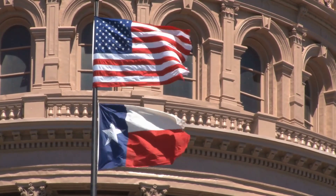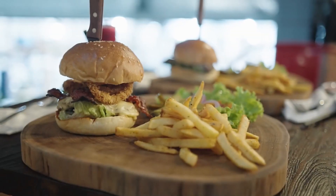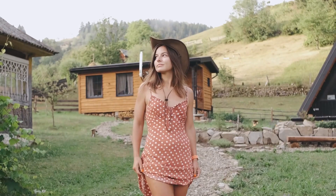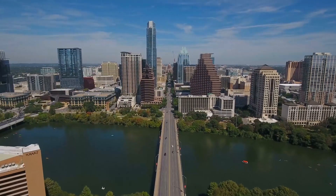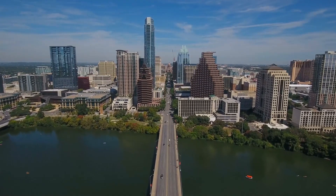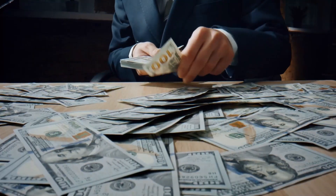In Texas, the saying 'everything is bigger' holds true. From cars to food, hats to land, everything seems to be on a grand scale. This also applies to construction projects. When a new stadium or infrastructure is announced, you can expect it to occupy vast amounts of space and require significant funding.